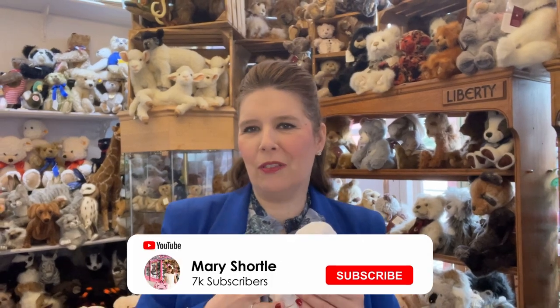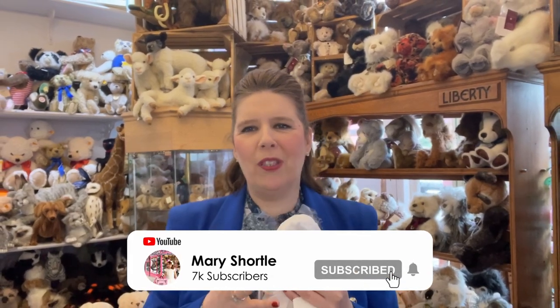Hi everyone and welcome back to this week's video. For those of you who are just joining us, we are the amazing Mary Shortall Doll Store of 46 years here in beautiful historical York in England. We specialise in artist dolls, handmade dolls, reborn babies and teddies from all around the world.